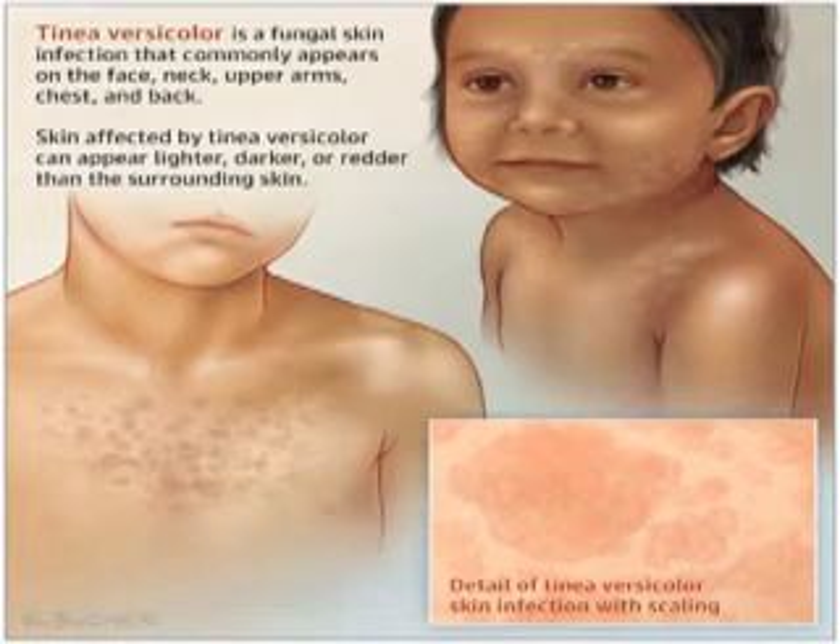For severe Tinea versicolor, give itraconazole oral — in adults 200 mg daily for seven days; in children more than 12 years, 200 mg daily for seven days; one month to 12 years, 3 to 5 mg per kilogram daily for seven days. Use itraconazole appropriately, as it is associated with potentially life-threatening liver toxicity. Monitor liver function while on long-term therapy.